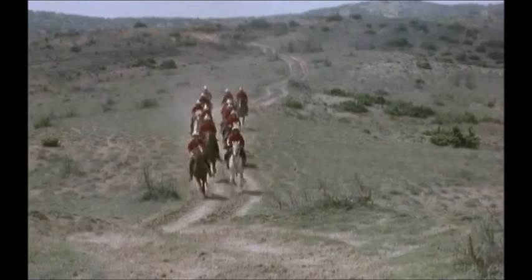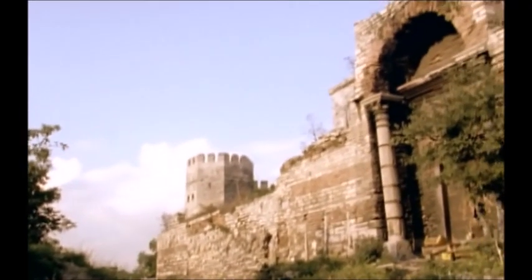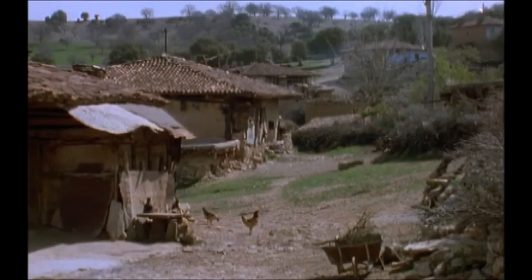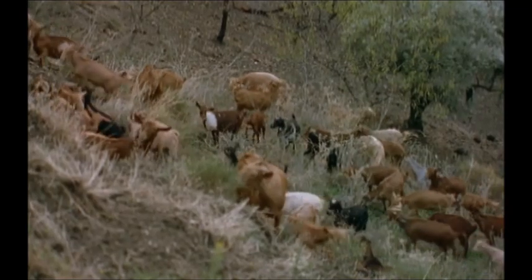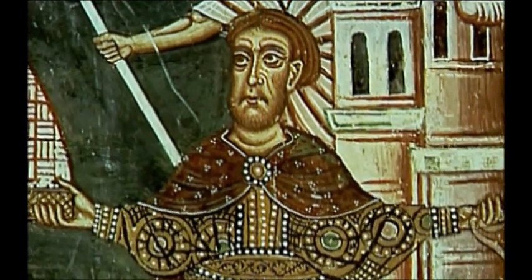As Islamic soldiers approach, farmers and peasants seek shelter. The once great empire has shrunk to the city of Constantinople and the farmland around it. North, south, east and west — all has fallen to Islam.